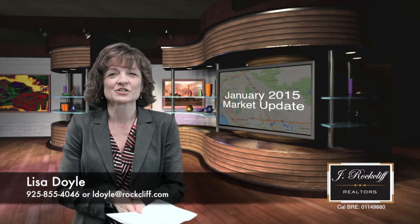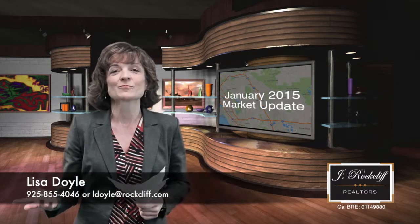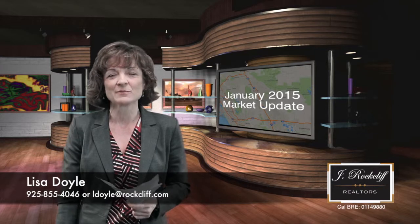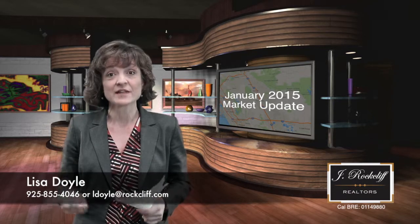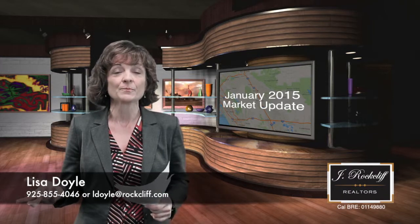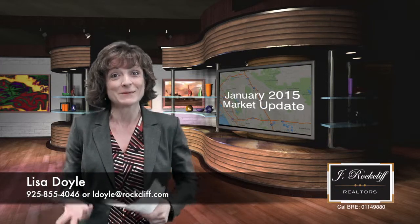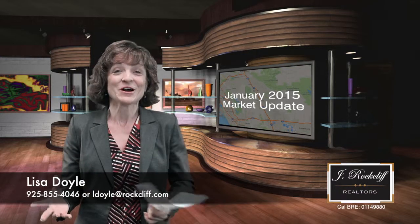Hi there, I'm Lisa Doyle with Jay Rockliffe Realtors. Here we are in January 2015, and what an amazing ride we've been on as far as real estate the last couple of years. I wanted to give you a recap of last year, 2014, tell you a little bit about what's going on in our market right now, and where it looks like we're headed — because that is the million dollar question we keep getting asked.